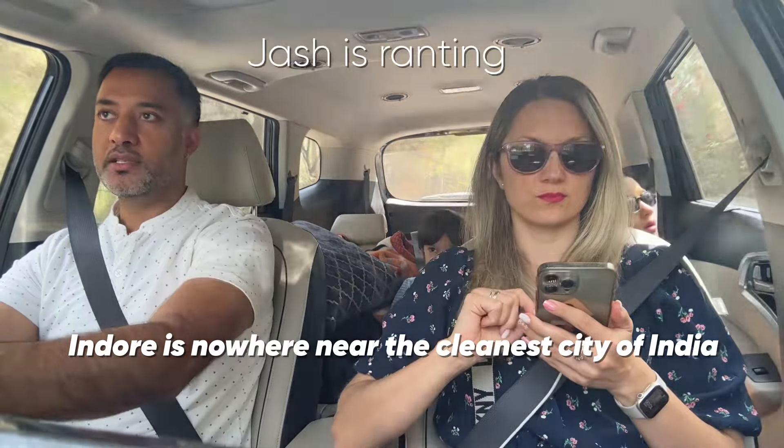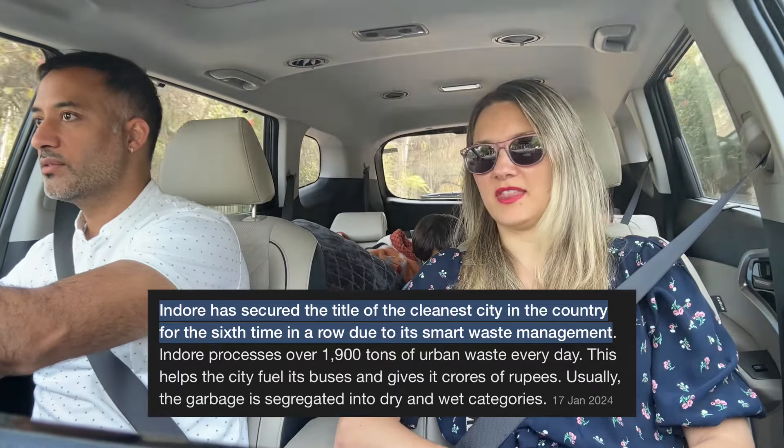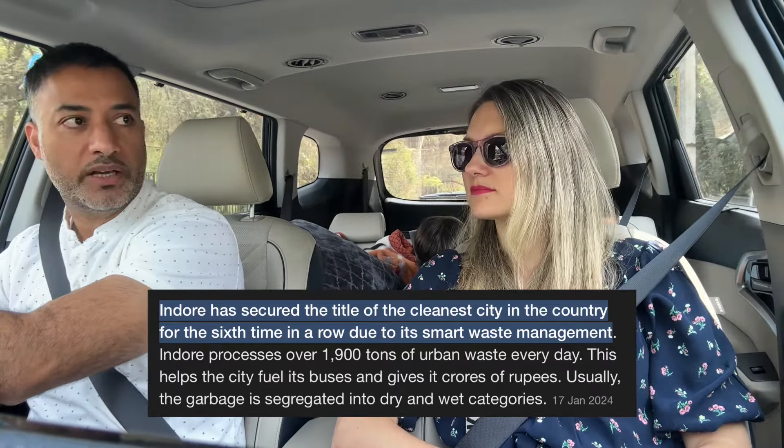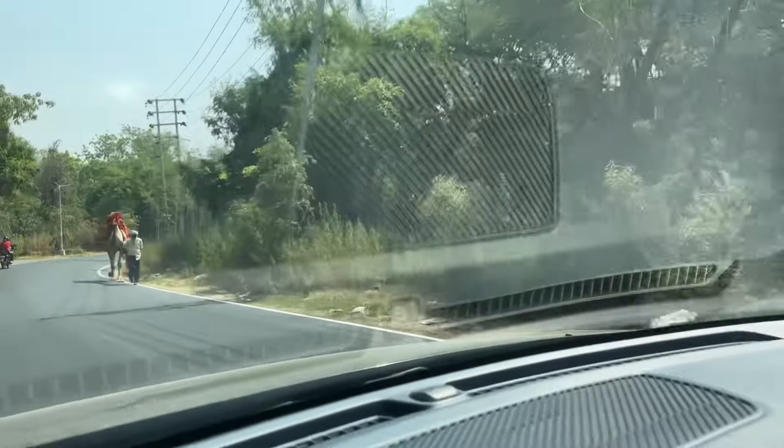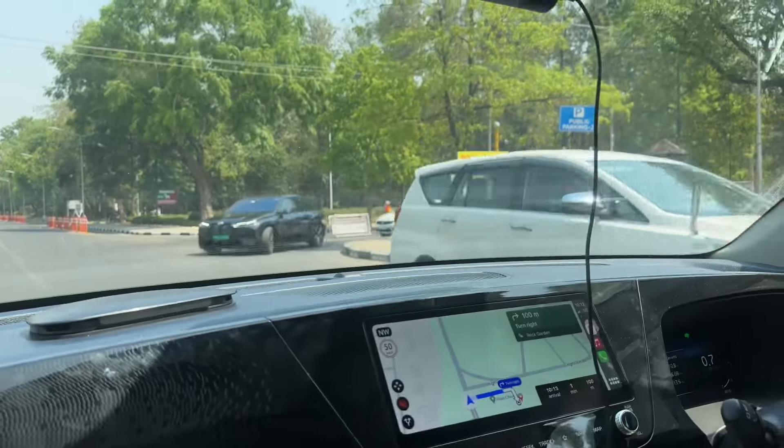Indore is nowhere near as clean a city as Chandigarh — nowhere near. The roads are good here and people's driving is much better. It's a true Punjabi city. Chandigarh and Indore — there's a world of difference. Indore has been marked seven years in a row as a cleaner city, but I think people are pushed to believe that Indore is a clean city.